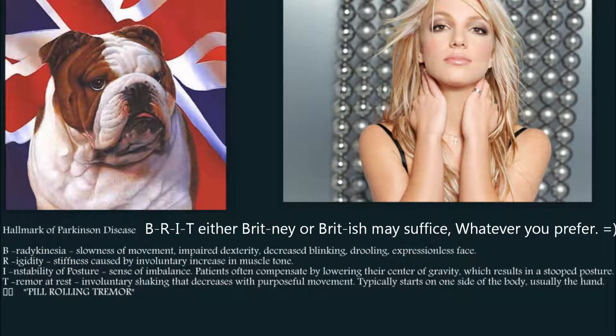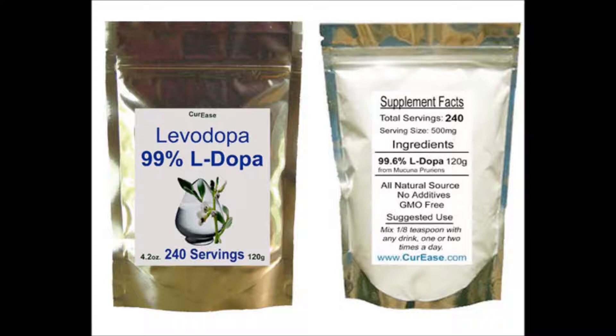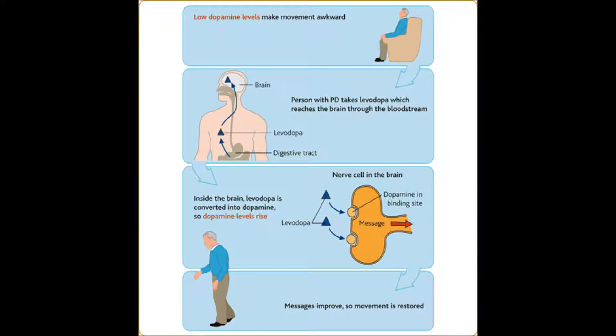A patient with Parkinson's disease receives levodopa. The nurse knows that levodopa works by: 1. Blocking central cholinergic receptors. 2. Restoring dopamine levels in extra-pyramidal centers. 3. Releasing dopamine and other catecholamines from neuronal storage sites. 4. Activating dopaminergic receptors in the basal ganglia.